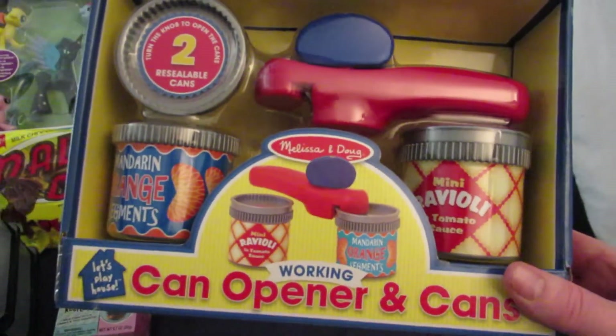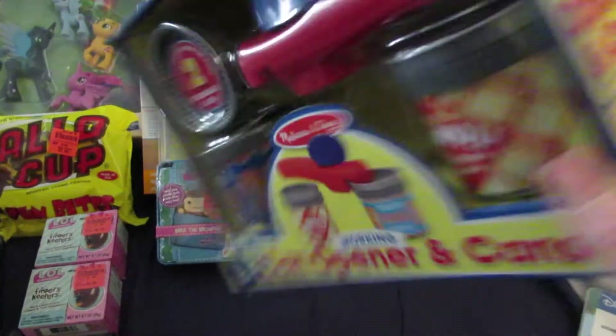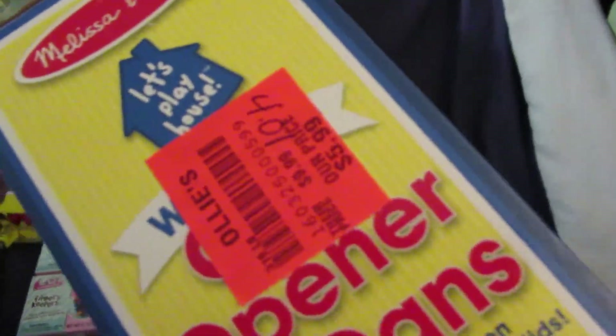Then we got this Melissa and Doug can opener and cans set, and it was $4.01.